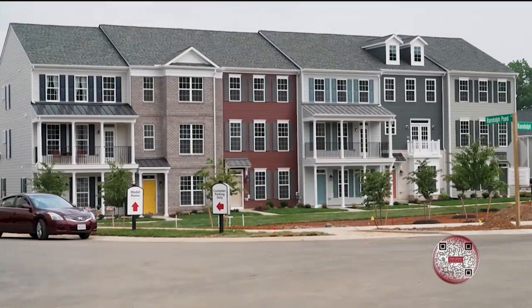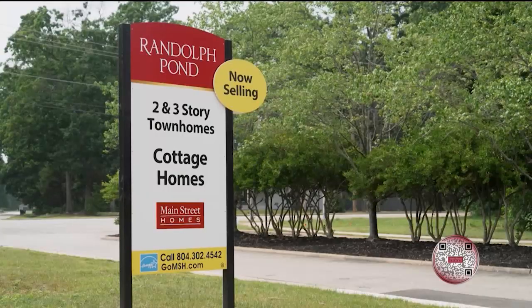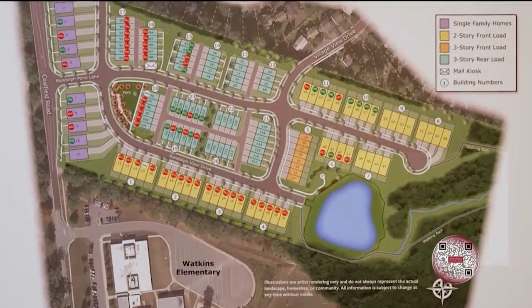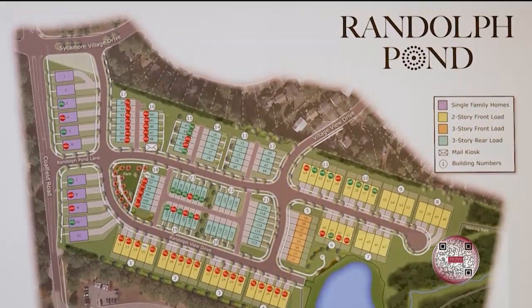Tell us a little bit about this community. We're really excited to have this open now. We've been working on it for five years. It's a great location right in the middle of Midlothian. 126 homes. We've got parks, walking trails, sidewalks, and these are homes that we've been building for several years, so we've been able to make improvements along the way, and they've been really successful. We're really excited to have it open now.